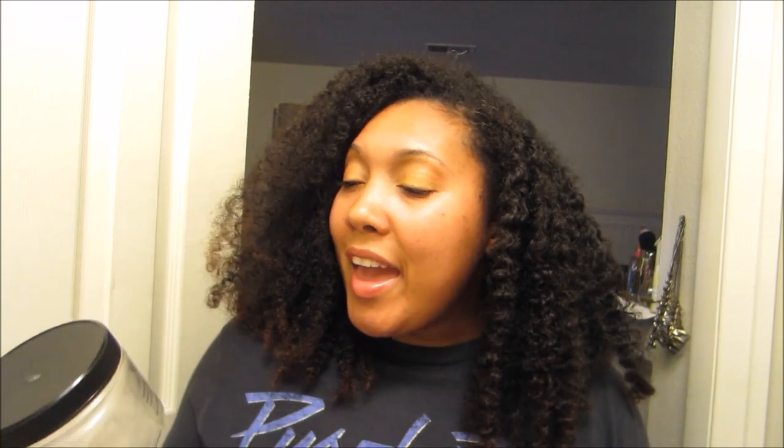Last but not least for deep conditioning is the Kinky Cashmere Infused Hair Mask. I featured this in my last video — it's one of my kind of off-the-beaten-path deep conditioners you don't hear about all the time in the natural hair community, and this stuff is so good. If my hair is not feeling its best I can always count on this to make it feel worlds better and get it back on track to looking and feeling healthy. Really great stuff, plus it comes in 16 ounces, which I love.